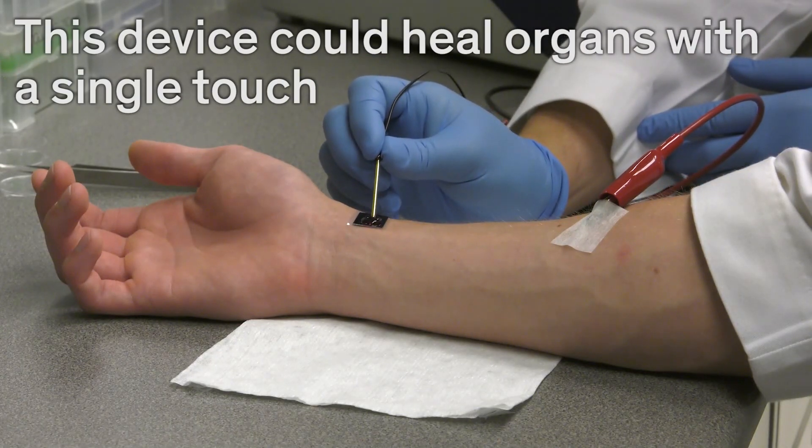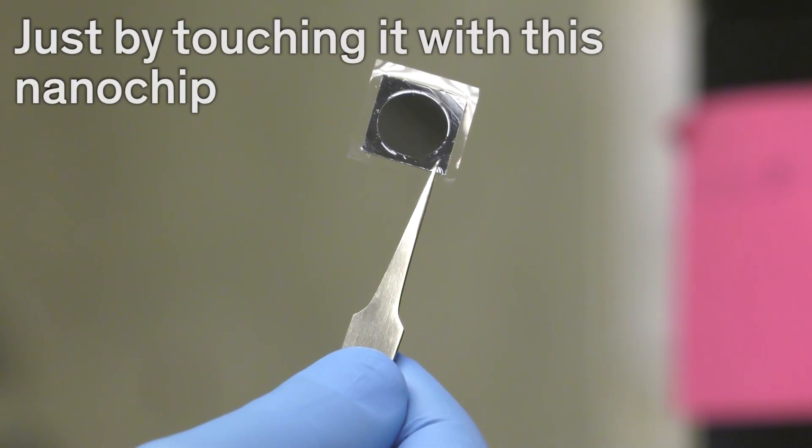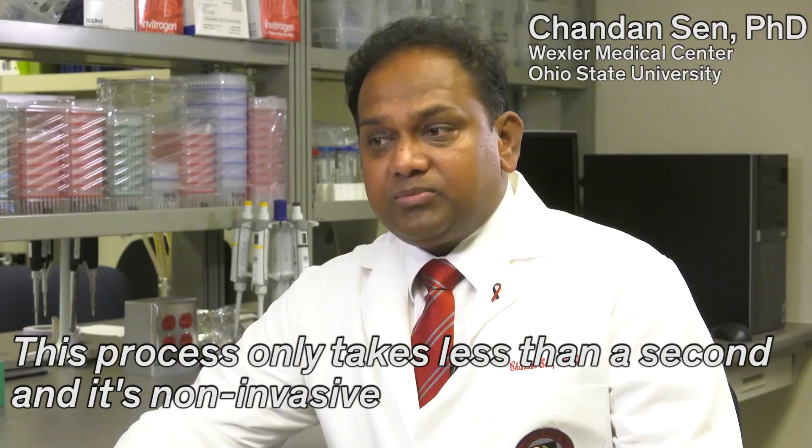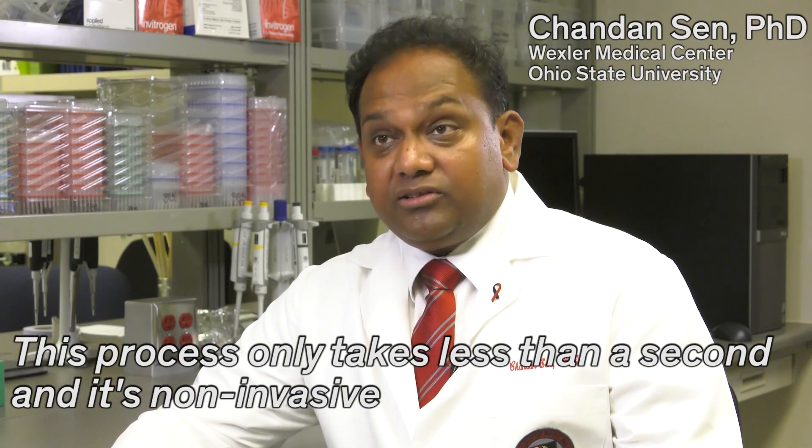This device could heal organs with a single touch. Researchers at Ohio State University healed a mouse's leg just by touching it with this nanochip. This process takes less than a second and is non-invasive.